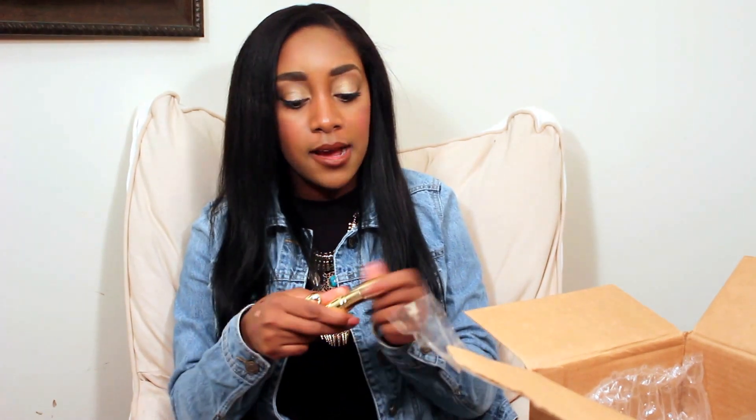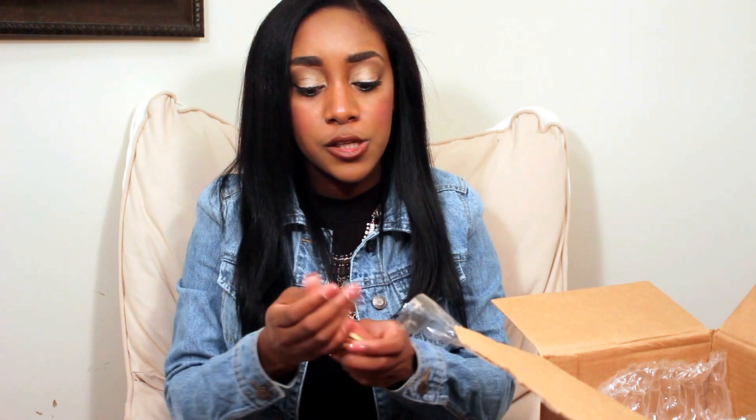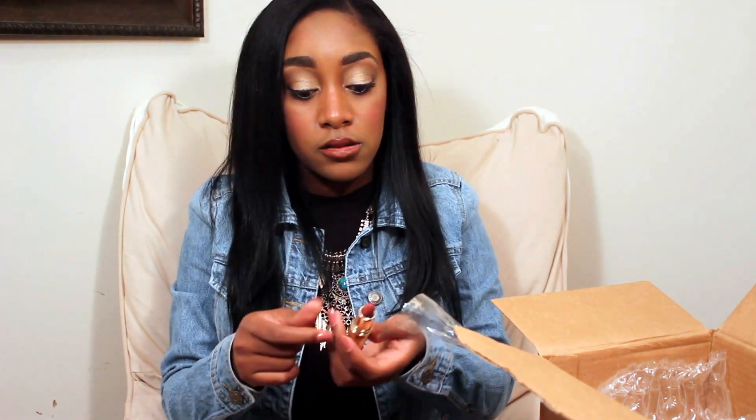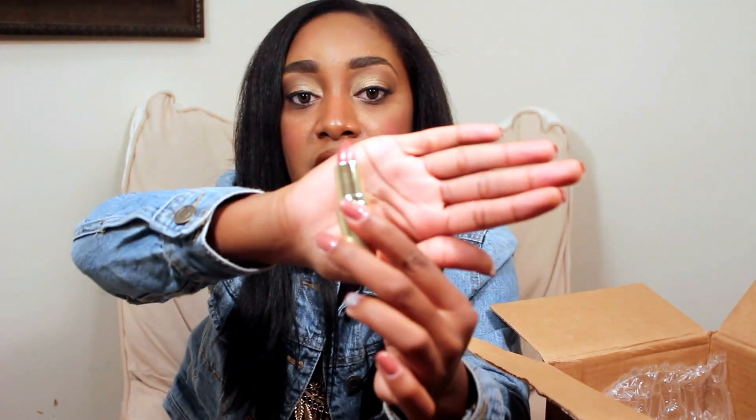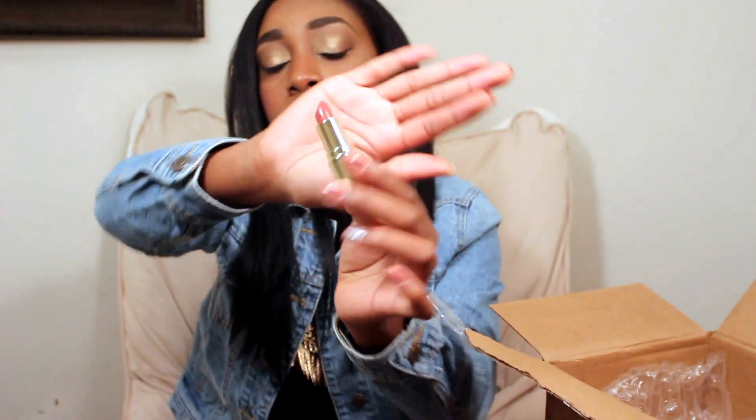The next thing I want to mention are two lipsticks by Gerard Cosmetics — the same brand as the lip glosses. I got Nude and 1995. Nude is very very pretty and I think it'll pair great with the MAC lip liner in Chestnut. The shade 1995 is a pretty pink peachy color. I think both will be great for a look and I'll definitely be doing some tutorials featuring these.